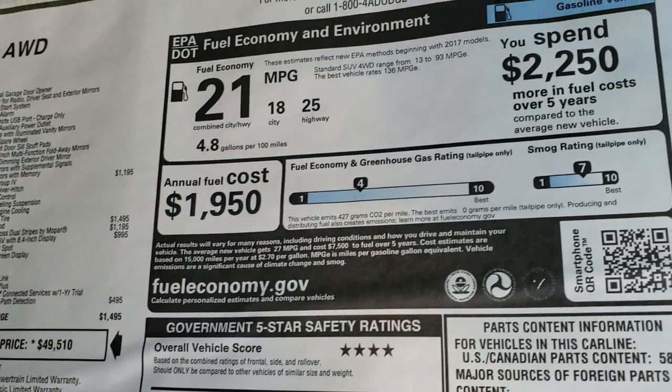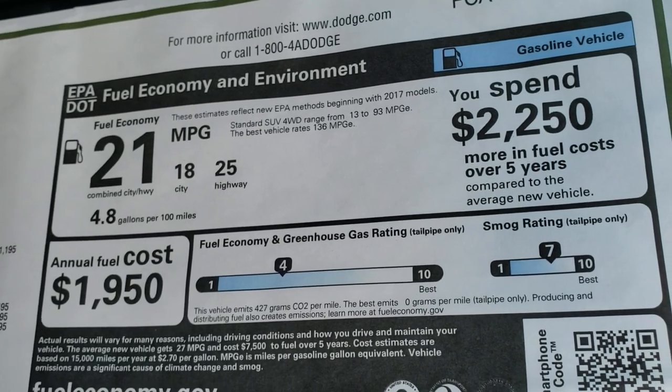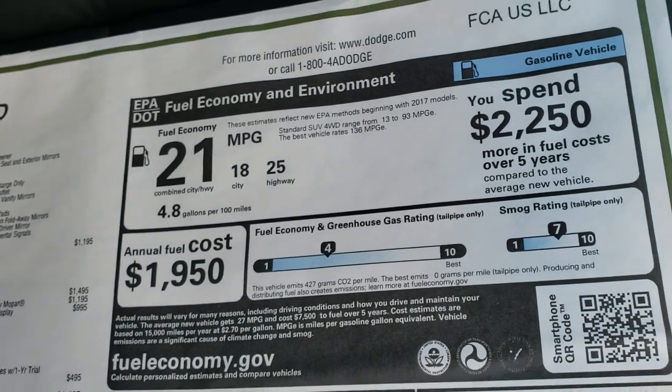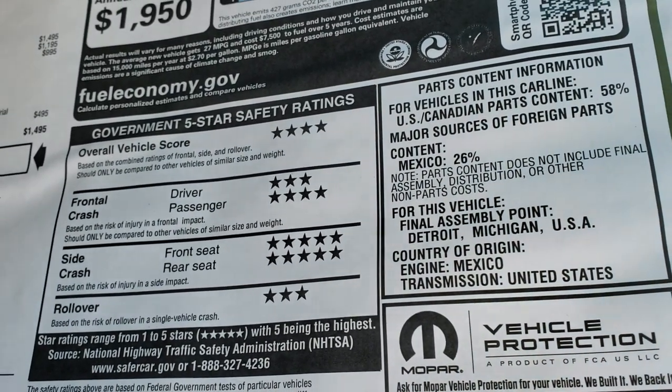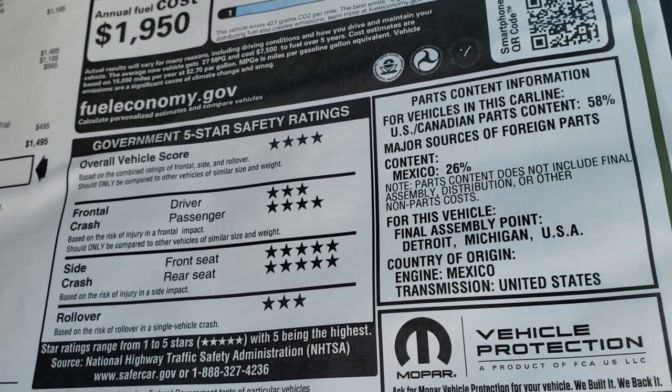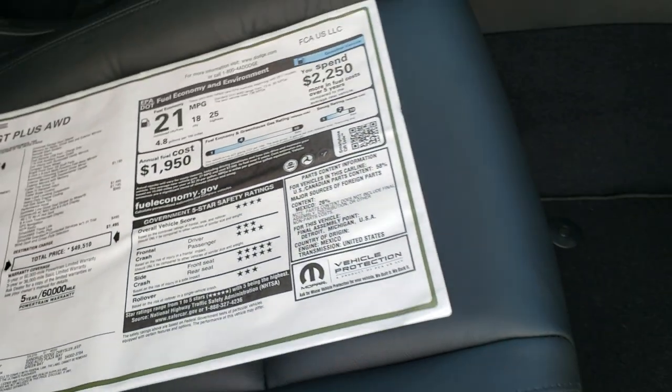If you want to check out all the pricing and incentives on this vehicle, in the upper right hand part of your screen there's a link right to our website. Fuel economy is 25 highway, 18 city, for an average of 21. Safety ratings show an overall score of 4, with 5-star side crash ratings, 3 and 4 in the front crash, and 3 for rollover.